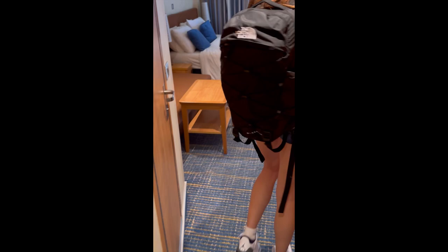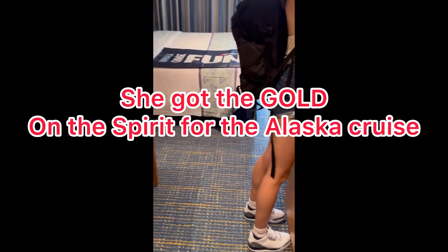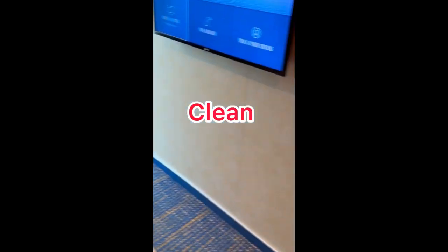Addison got her gold card. No, I've had my gold card. You had a gold card before? Yes, I have. She got it last time. So let's get this room tour out while it's... okay.